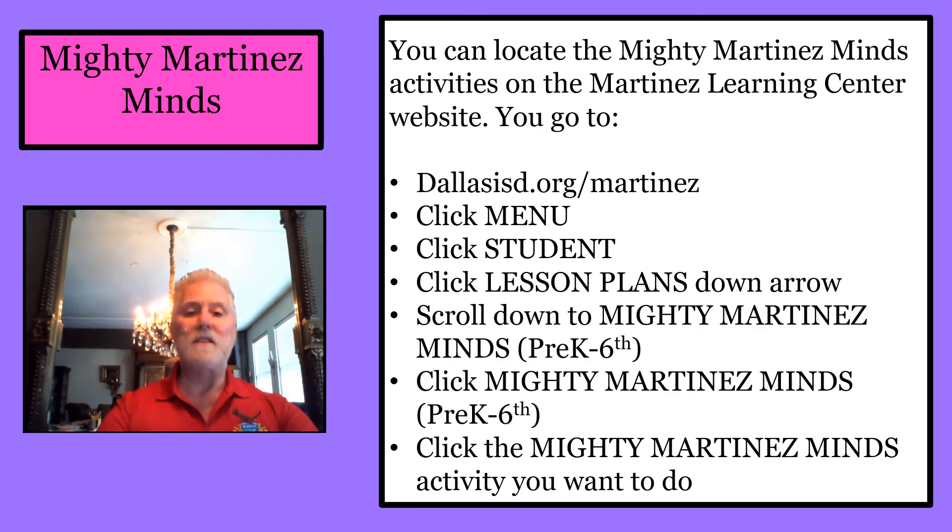You can locate the Mighty Martinez Minds activities on the Martinez Learning Center website. Go to dallasisd.org/martinez, click Menu, click Student, click Lesson Plans down arrow, scroll down to Mighty Martinez Minds Pre-K through 6th grade, click it, then click the activity you want to do.